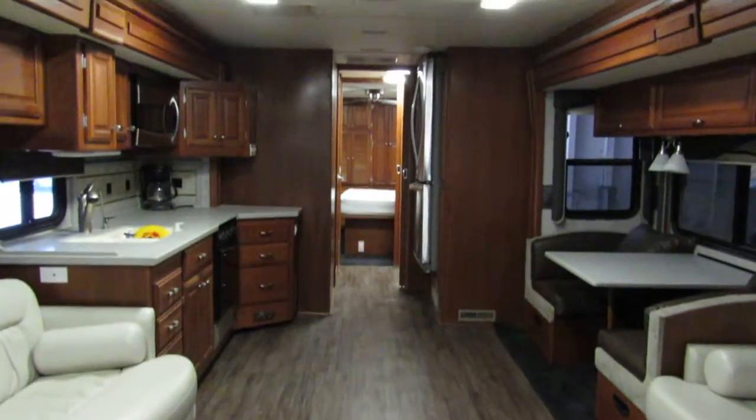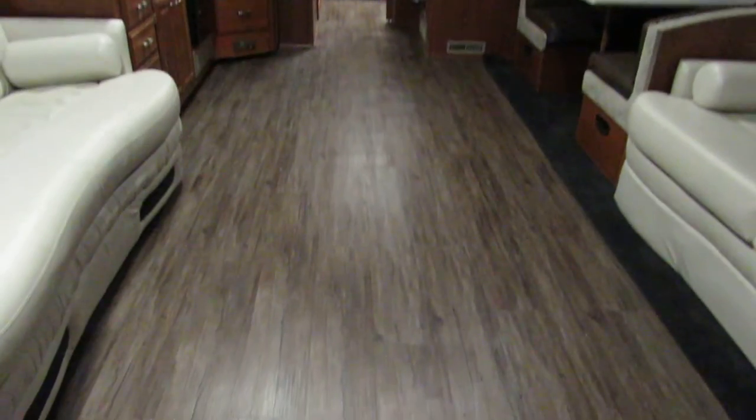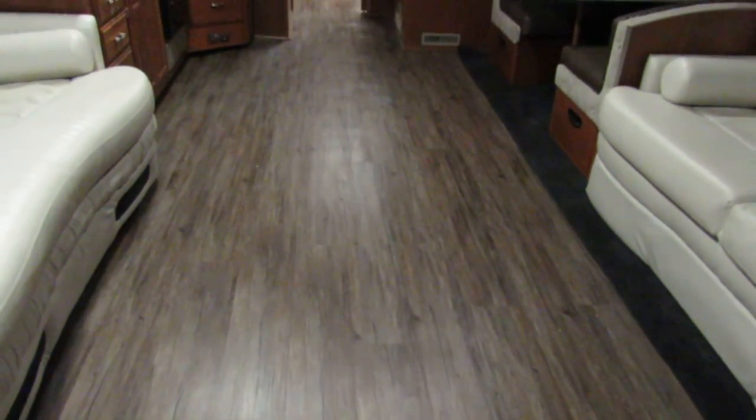Looks beautiful. Almost finished with this project. Stay tuned.